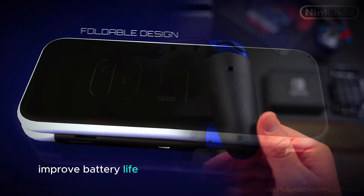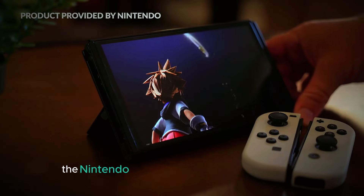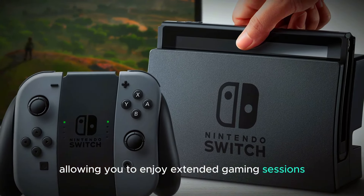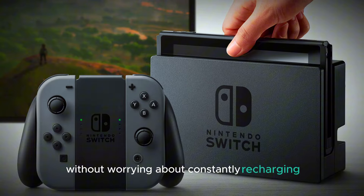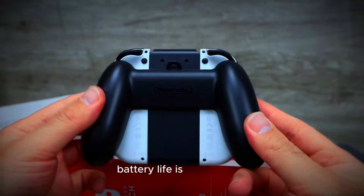Gamers who enjoy playing on the go will love the improved battery life. The Nintendo Switch 2 will offer longer playtime between charges, allowing you to enjoy extended gaming sessions without worrying about constantly recharging. Whether you're traveling or just playing away from home, the longer battery life is a major plus.